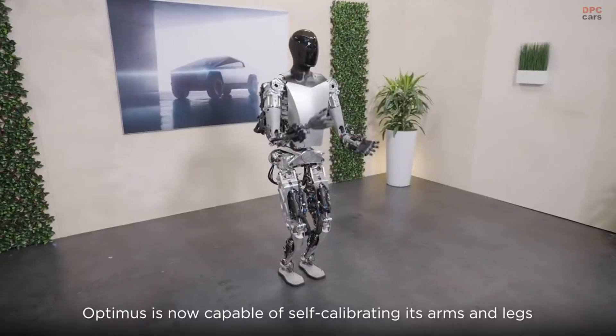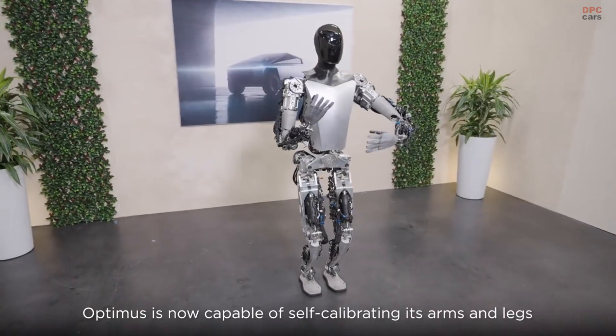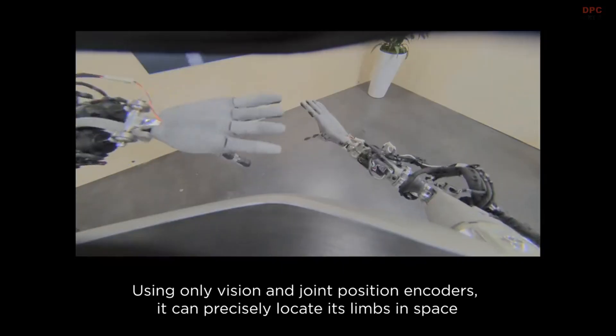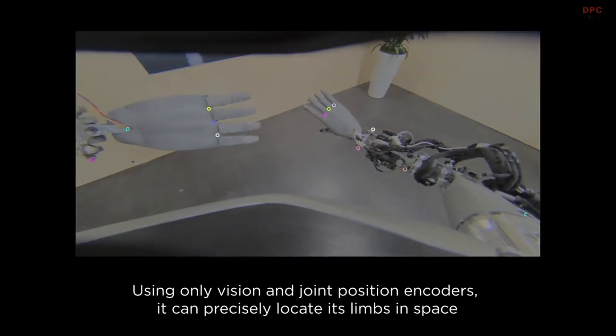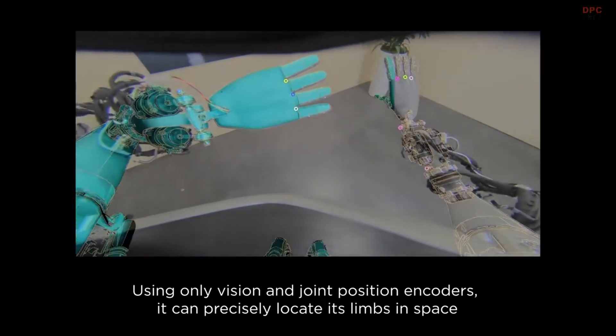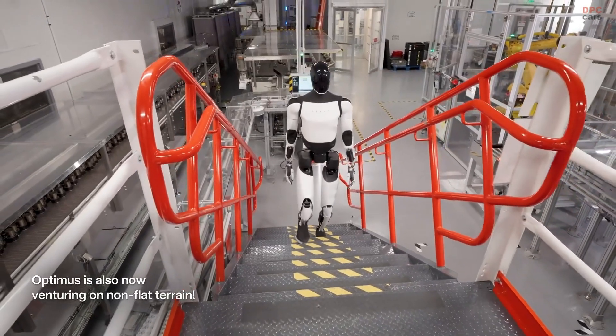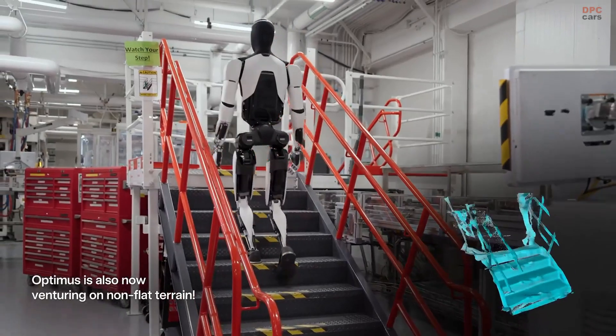Optimus is not limited to routine tasks. Its learning capabilities allow it to adapt to changing production needs. If a factory layout is reconfigured or a new product is introduced, the robot can be updated to take on its new responsibilities. This adaptability sets it apart from traditional robots that are limited to a fixed range of operations.